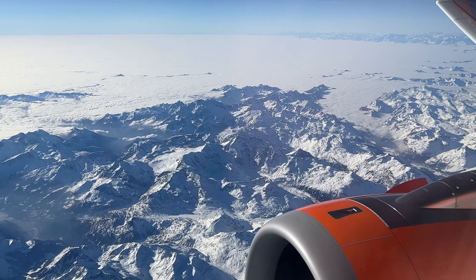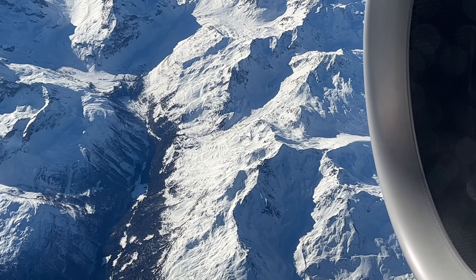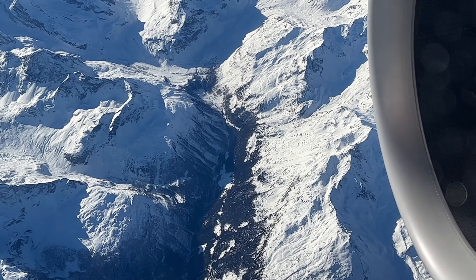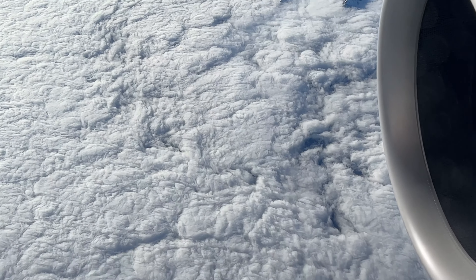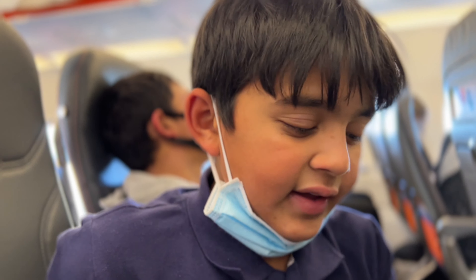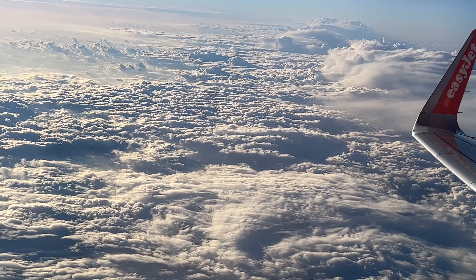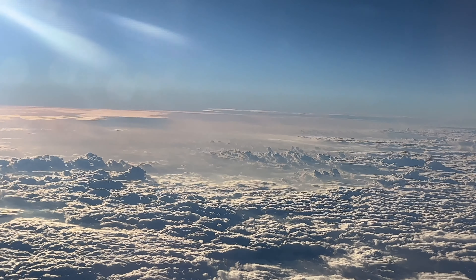Over here we can see something so amazing, which is the Alps. As you can see there's snow-capped peaks and it looks absolutely beautiful. Our flight from London Gatwick was absolutely amazing — we had a blanket of cloud underneath us.